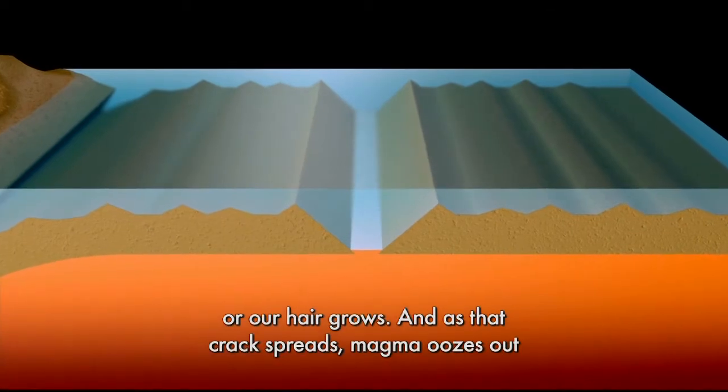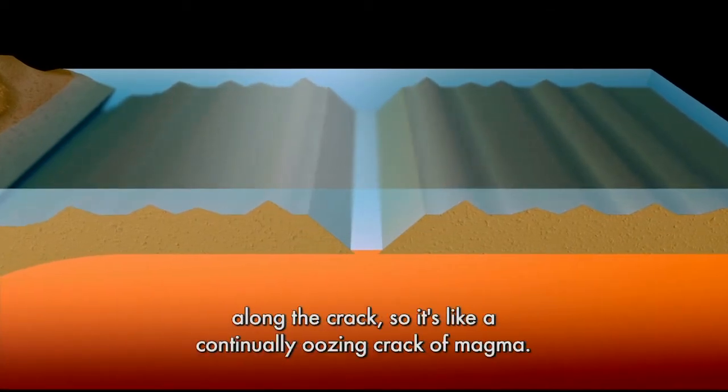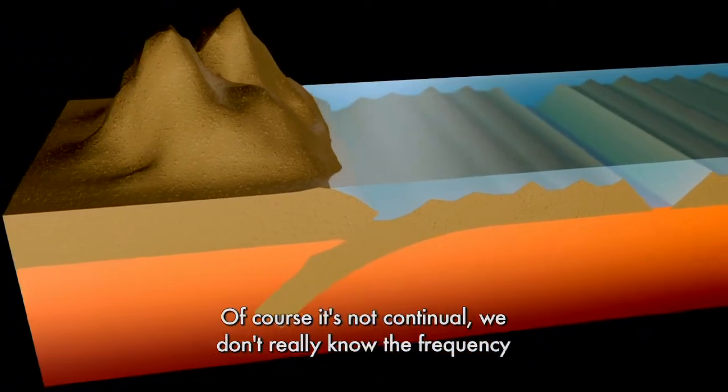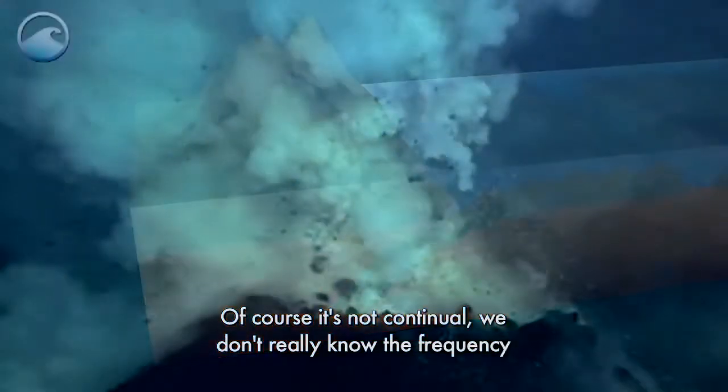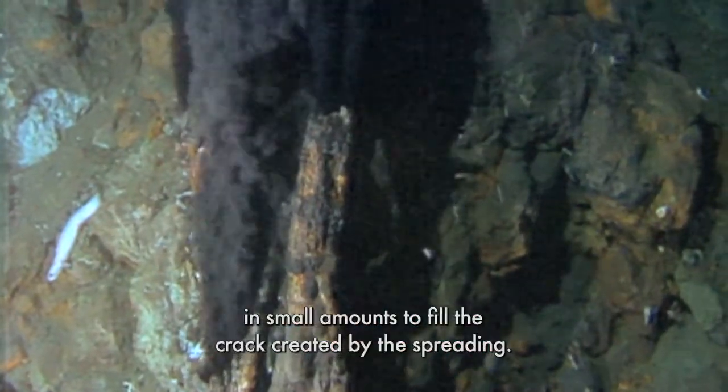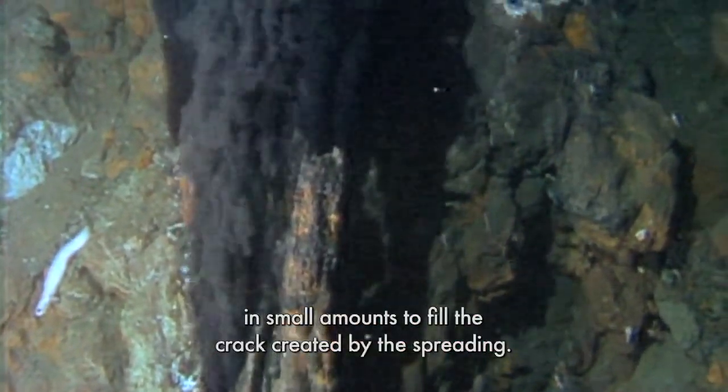As that crack spreads, magma oozes out along the crack — it's like a continually oozing crack of magma. Of course, it's not truly continual; we don't really know the frequency of the eruptions. But they come out frequently in small amounts to fill the crack created by the spreading.